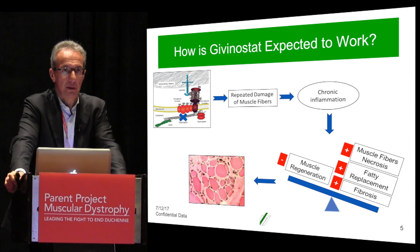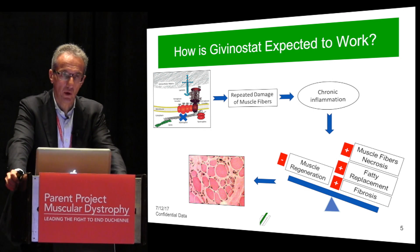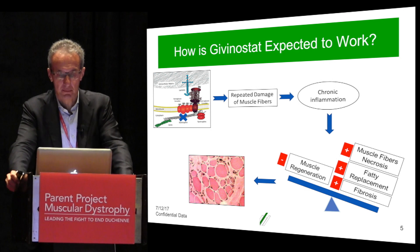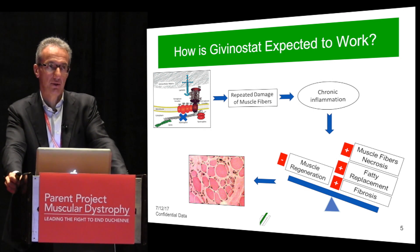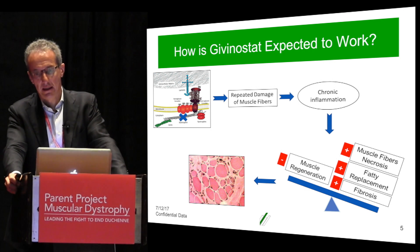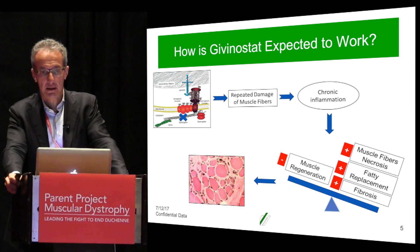So how is Givinostat expected to work? This is a cartoon summarizing what happens when dystrophin is not present in the muscle. Dystrophin can be considered a shock absorber in the muscle, so its absence is followed by repeated damage of the muscle fibers. As a reaction to that, you have an inflammatory reaction that in Duchenne becomes chronic — it's always present. And attached to that, you have many other events: increased muscle fiber necrosis, fatty replacement of the muscle fibers, fibrosis, and reduced muscle regeneration.